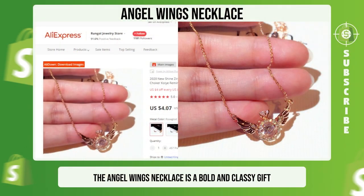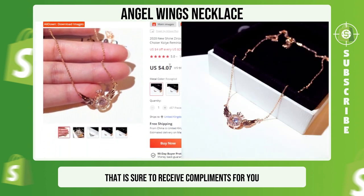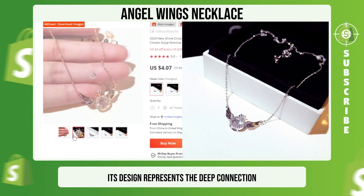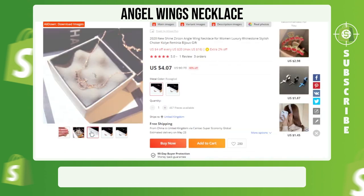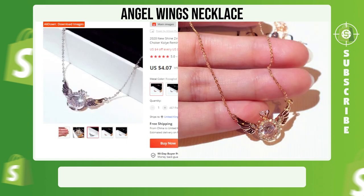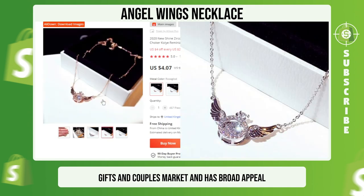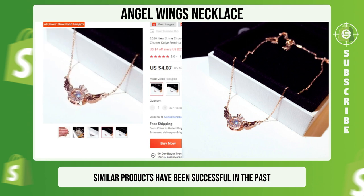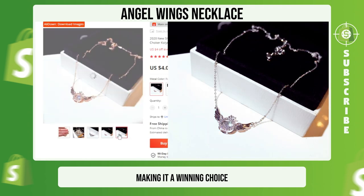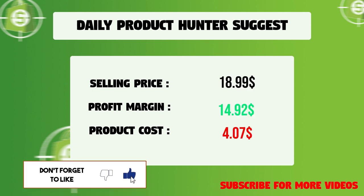The Angel Leans necklace is a bold and classy gift that is sure to receive compliments for you or a loved one. Its design represents the deep connection and cherished memories between two people, making it more than just jewelry — it's a keepsake. This necklace is perfect for the jewelry, gifts, and couples market and has broad appeal. We suggest that you sell this winning product at $18.99 with a $14.92 profit margin.